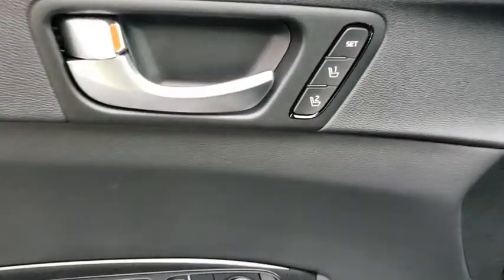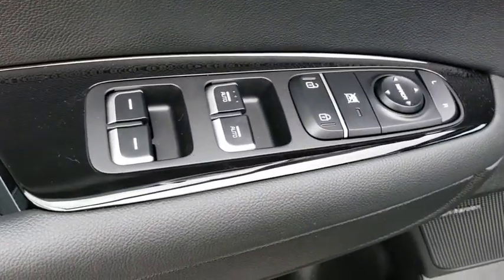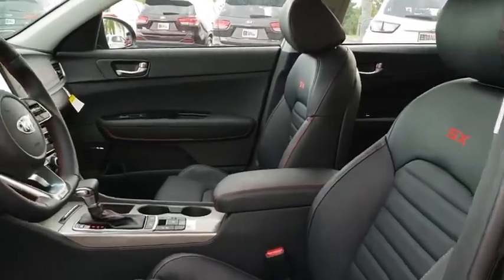Anti-lock braking system, power passenger seat, leather wrapped steering wheel, Bluetooth, adjustable steering wheel, power steering, cruise control, keyless start, hard disk drive media storage, auto dimming rear view mirror, aluminum wheels.